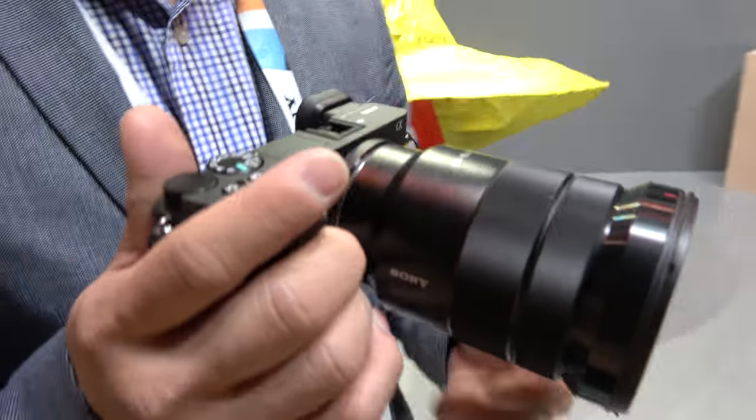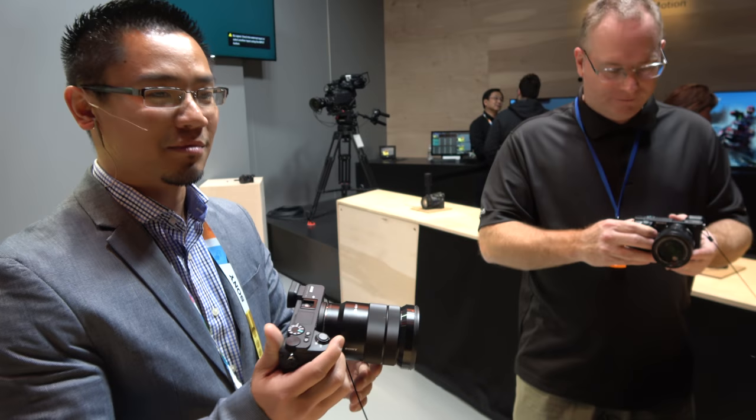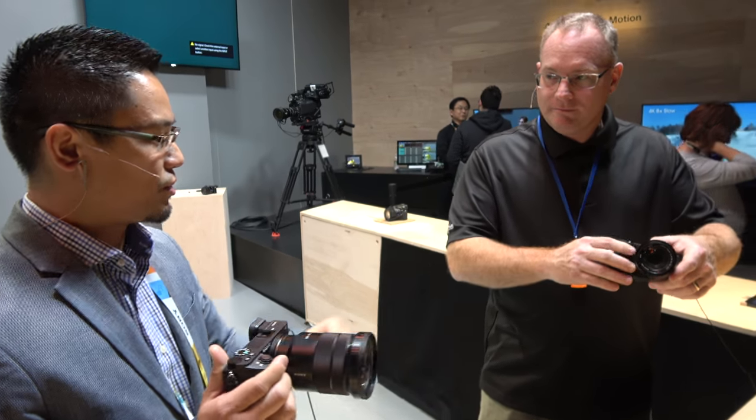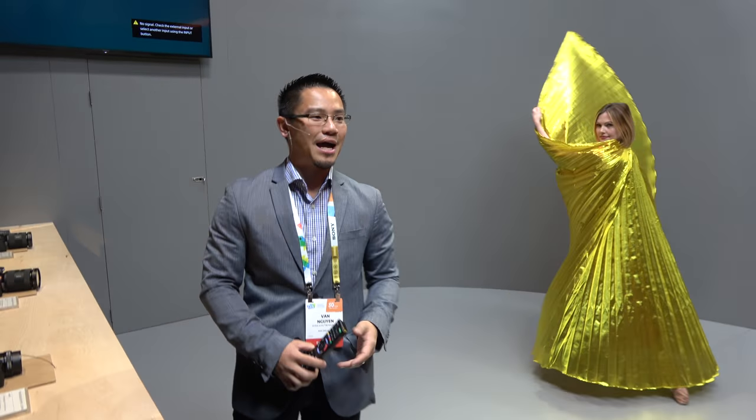Come on over to the camera counter where we're showing off the Alpha 6500, the Alpha 99 Mark II, as well as the CyberShot cameras. We're about to do some demonstrations with the RX100 Mark V. I'd like to introduce artisan of imagery, Patrick Murphy Racey.